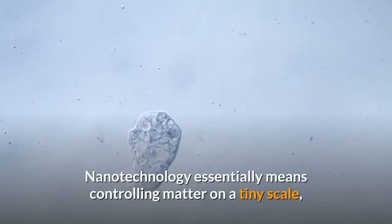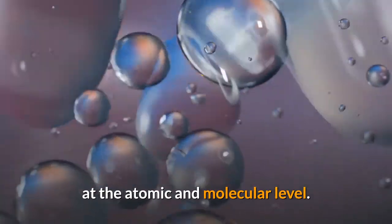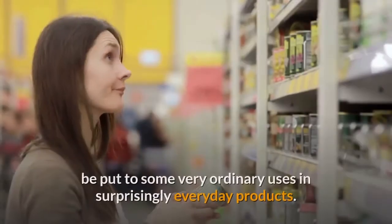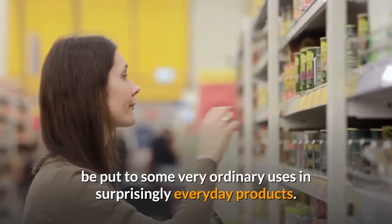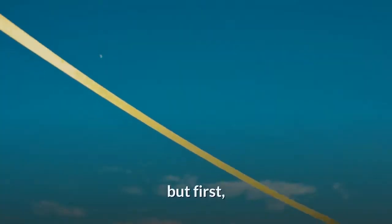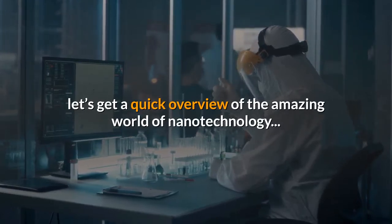Nanotechnology essentially means controlling matter on a tiny scale, at the atomic and molecular level. This sounds truly sci-fi, but can in fact be put to some very ordinary uses in surprisingly everyday products. In this article, we'll explore common products that make use of nanotechnology, but first, let's get a quick overview of the amazing world of nanotechnology.